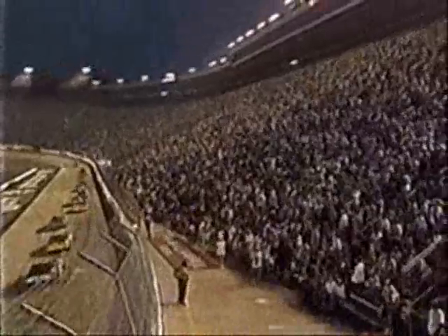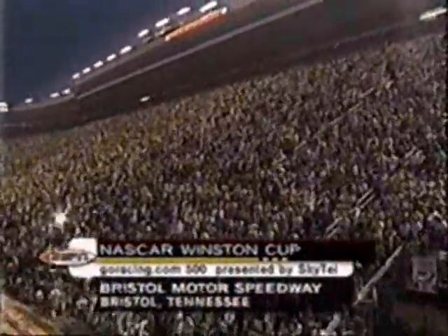They pitted just about nine laps ago, so I doubt we'll see any pit stops here as we work through caution for the fourth time of the night. We approach the 100-lap mark here at Bristol Motor Speedway — exciting NASCAR Winston Cup action.